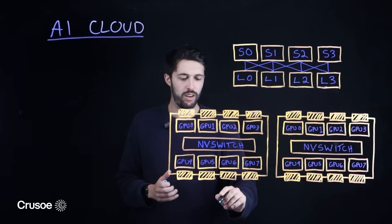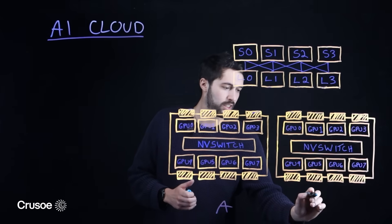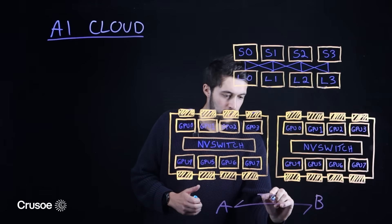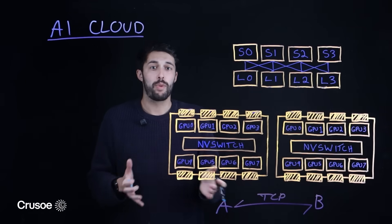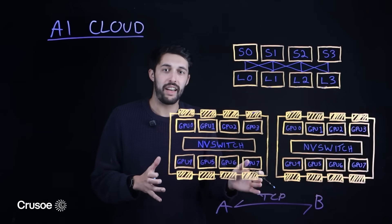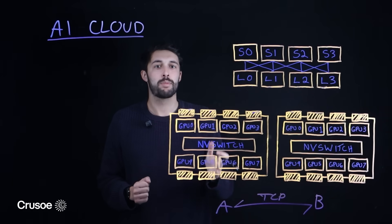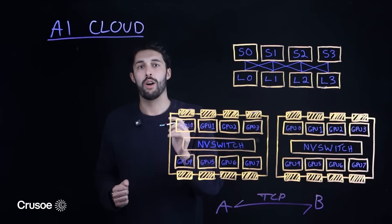It is built for massive parallel processing using thousands of GPUs. Parallel processing creates a huge amount of east-west, or server-to-server, traffic. A traditional ethernet network would be bottlenecked by the TCP layer, which is handled by the host CPU. To solve it, AI clouds use a specialized network fabric called RDMA.